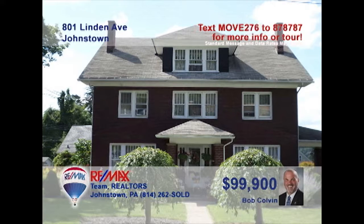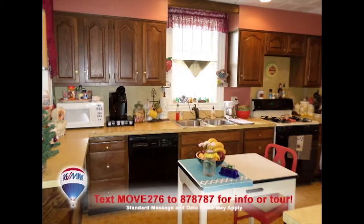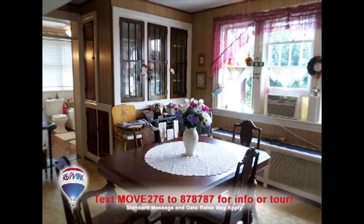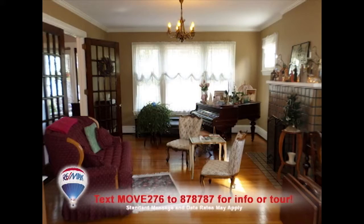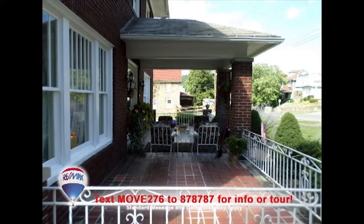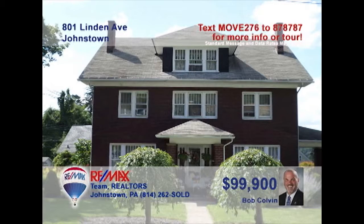Bob Colvin, listing specialist for the Bob Colvin Team, welcomes you to this stunning Linden Avenue home. Clearly a showpiece in the community, this outstanding home offers eye-catching features in every room. Hardwood floors and accents, French doors, built-in shelves and cabinets add charm and elegance throughout. Indoor and outdoor spaces for relaxing and entertaining. There's simply not enough time here to show you everything. Schedule a personal tour with a Bob Colvin Team buyer agent.